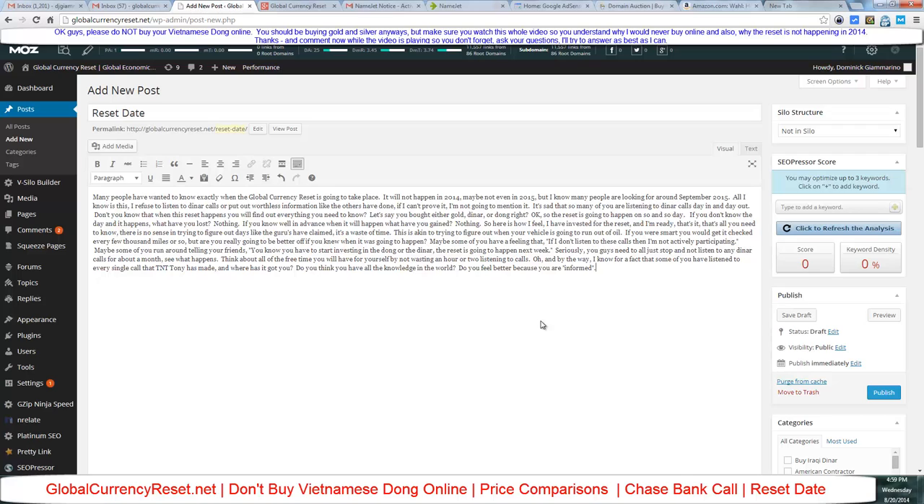I've invested for the reset and I'm ready — that's all you need to know. There's no sense trying to figure out exact dates like the gurus claim. It's like trying to figure out exactly when your vehicle is going to run out of oil — if you're smart you get it checked every few thousand miles. Stop running around telling your friends the reset is happening next week. Try not listening to any dinar calls for a month — think about the free time you'll have.